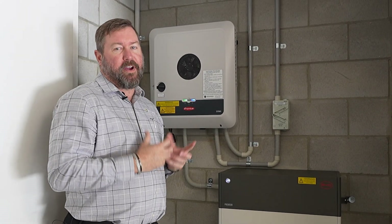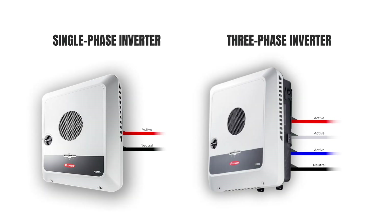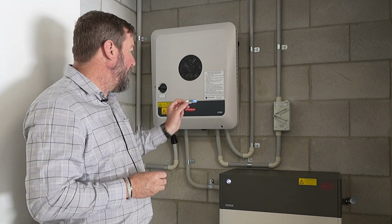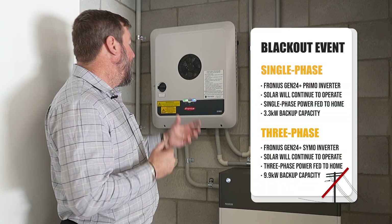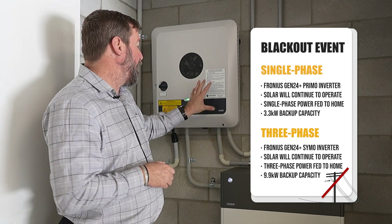This is a three-phase property. The difference between three-phase and single-phase is that on a three-phase property, we have the ability to use more energy — the energy within the home is split across three different phases from the street. The Fronius SYMO Gen24 inverter in a blackout will continue to operate, charge the batteries, and allow us to run three-phase equipment. On a single-phase property, we would have a Primo Gen24; in a blackout, the solar system would continue to operate from that Primo inverter.